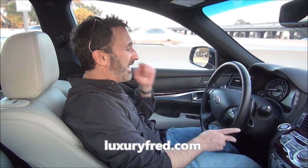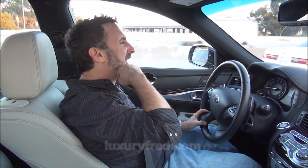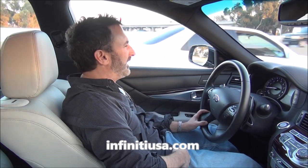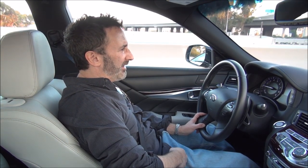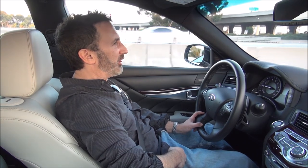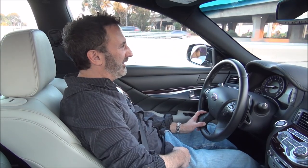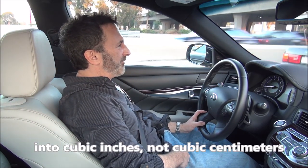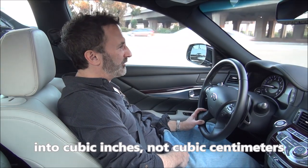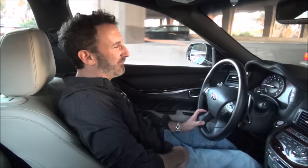Luxury Fred here in the 2018 Infiniti Q70 5.6 Luxe. This is Infiniti's big top-of-the-line sports sedan — very luxurious, very sporty, mainly due to its 5.6-liter V8 engine, which is almost 350 cubic inches. That 5.6-liter V8 gives you 420 horsepower and 416 pound-feet of torque, which is excellent for performance.